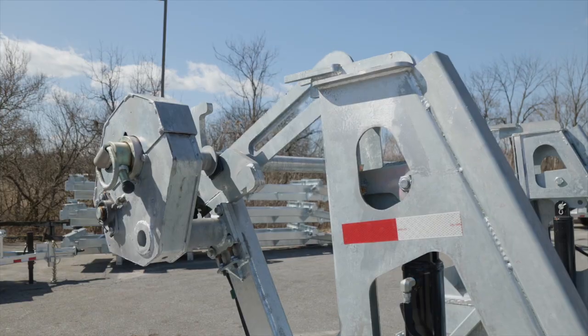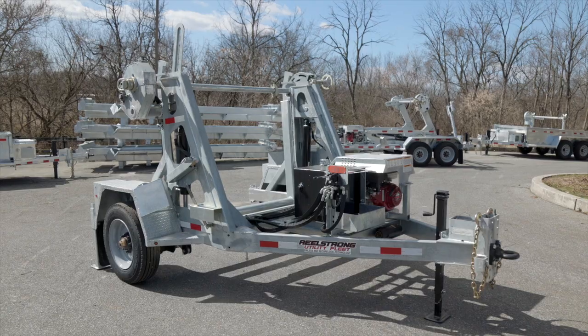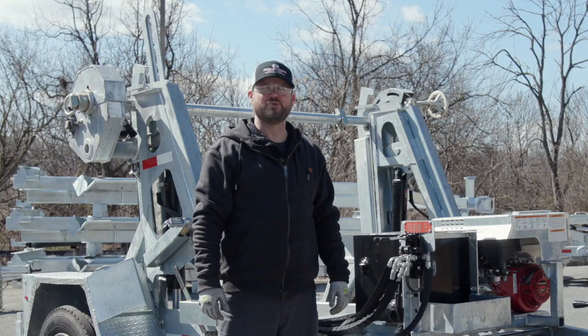Lowest total cost of ownership, virtually maintenance-free, visibly superior structure. A true lineman's favorite.